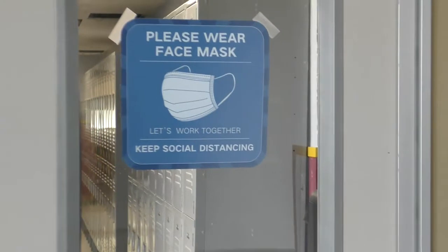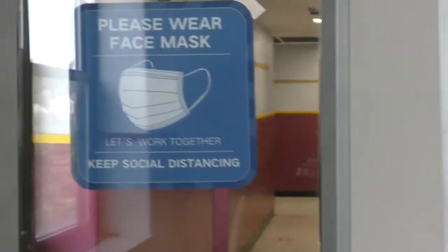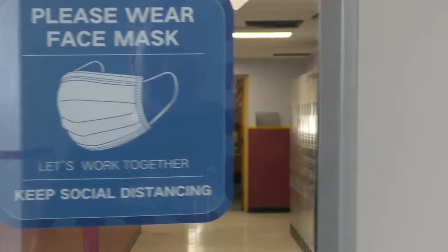I've got some new signage as you come in. You can see on the floor we have some new signage just for helping with distancing.